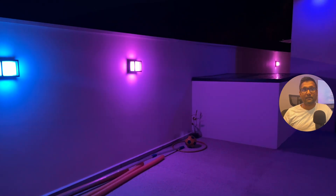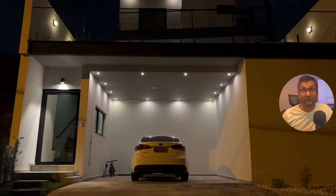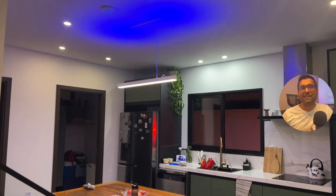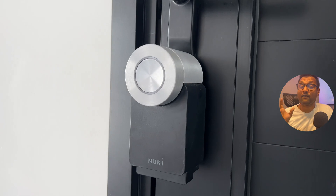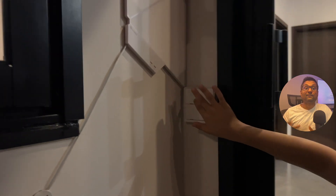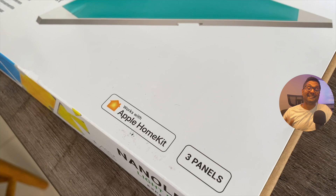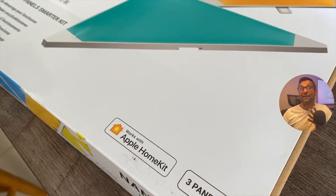Let me know in the comments section how your smart home journey with HomeBridge has been. I do also have devices that support Apple HomeKit out of the box — the door locks from Yale and Nuki, as well as the Nanoleaf panels, which were my first purchase that supported Apple HomeKit natively.